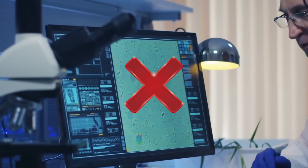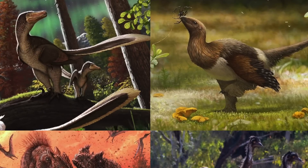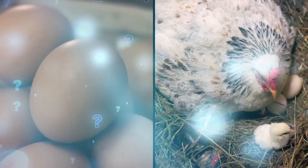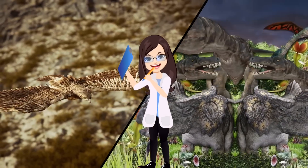Unfortunately, this science still isn't confirmed. The accepted hypothesis is still that birds evolved from theropod dinosaurs in the Jurassic, not before them. It's kind of like the question which came first — the chicken or the egg — except now it's dinosaurs and birds.